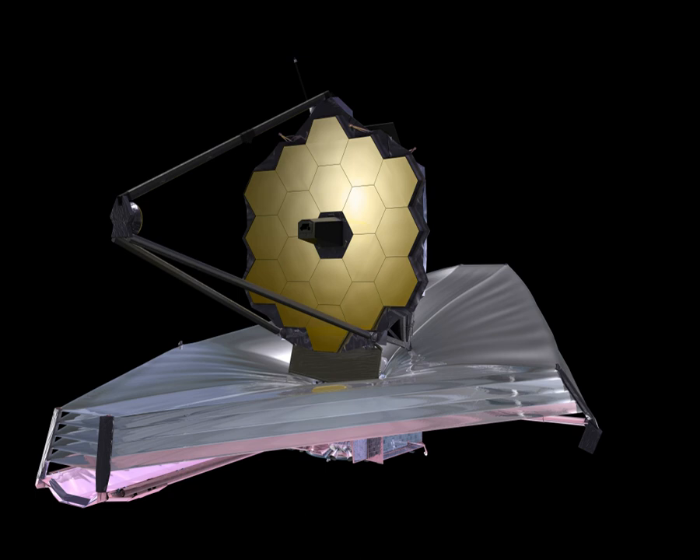To make observations in the infrared spectrum, the JWST must be kept very cold—under 50 K (minus 220 degrees Celsius, minus 370 degrees Fahrenheit)—otherwise infrared radiation from the telescope itself would overwhelm its instruments. Therefore, it uses a large sunshield to block light and heat from the Sun, Earth, and Moon, and its position near the Earth-Sun L2 point keeps all three bodies on the same side of the spacecraft at all times.